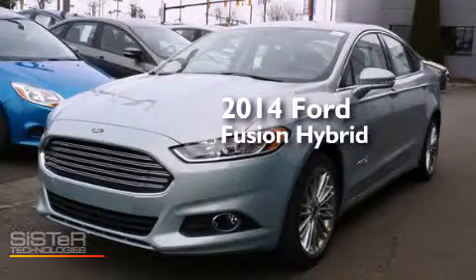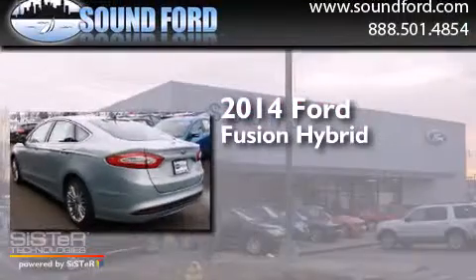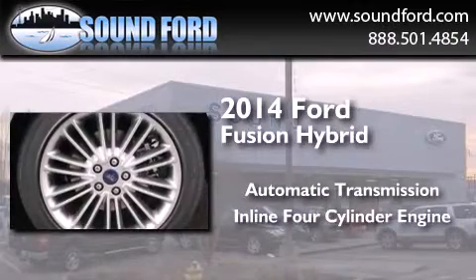This is a brand new 2014 Ford Fusion Hybrid. This four-door sedan has an automatic transmission and an inline four-cylinder engine.